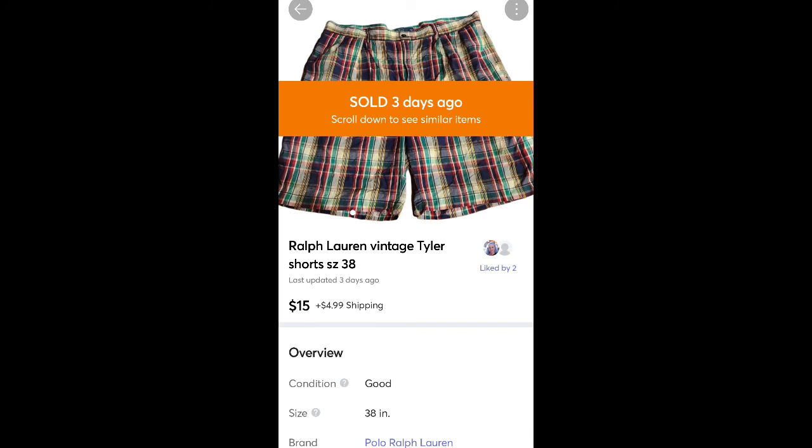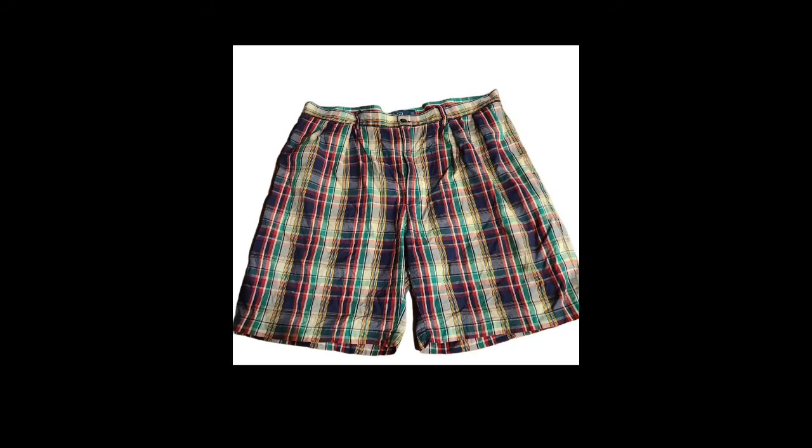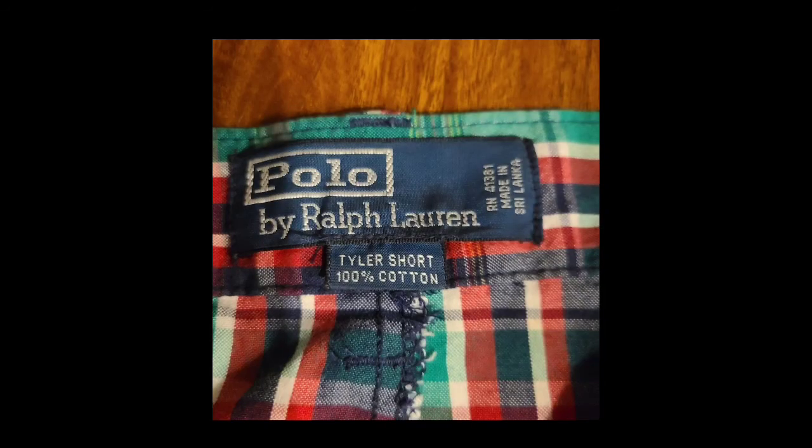These are some Ralph Lauren shorts — I think I got these for free. They sold for $15 plus shipping. They were this vintage style called Tyler, like a vintage Madras print. This is the tag — it was the blue label. The black label, I think, is the best, most expensive one.